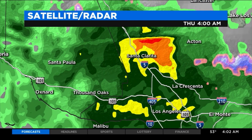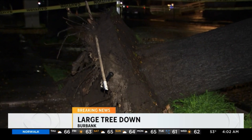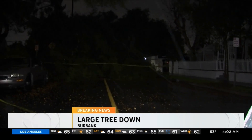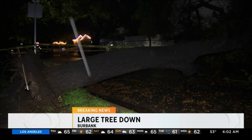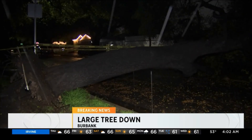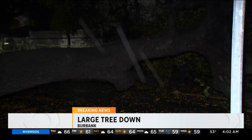Olga, thank you. It's 4:02 right now, and we do have team coverage this morning with our reporters spread out across Southern California. We have breaking news out of Burbank — a large tree is down blocking Oak Street and Beachwood Drive. This came down around 11 p.m. last night. Crews are now working to remove that 40-foot tree, and Burbank police are rerouting drivers in that area. We'll track that for you all morning.